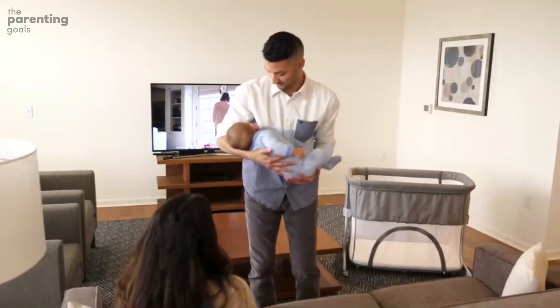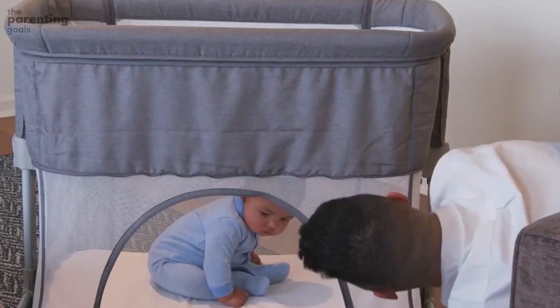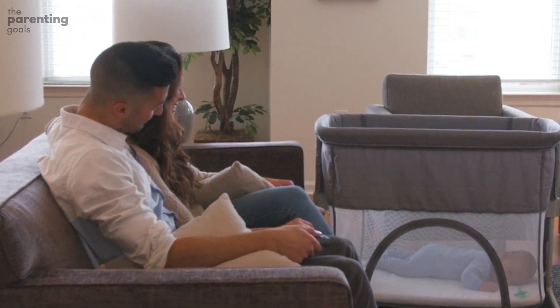Adjustability. This is especially important if you plan on sharing a bedroom with baby. Not all beds are the same height, so a good co-sleeping bassinet should feature height adjustment so that when positioned beside your bed, the bassinet is flush with your mattress.